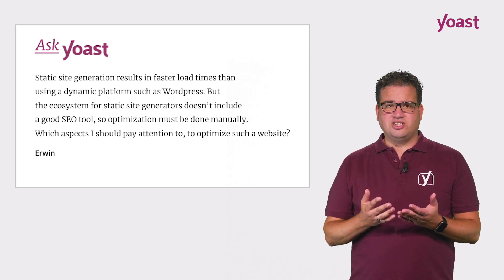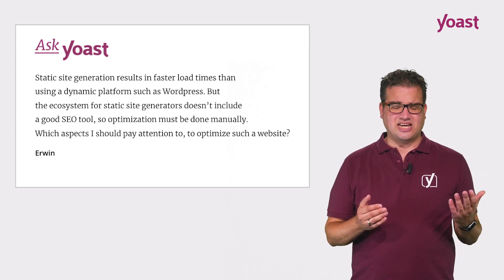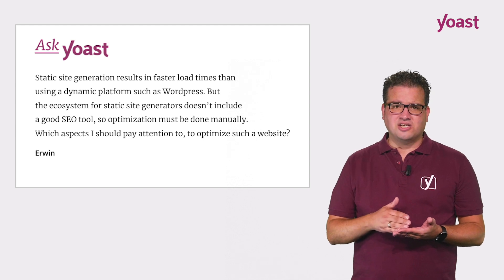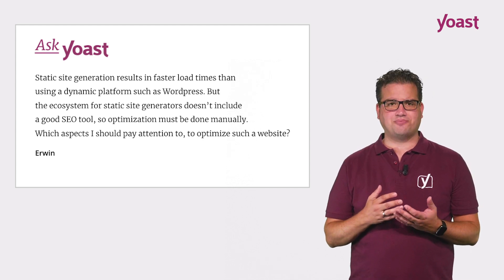It is literally the case that any WordPress site can be made as fast as any static website. Look at Yoast.com — it loads in under half a second, every single page. It's WordPress, it's a full blown WordPress in fact, but it's just cached properly.